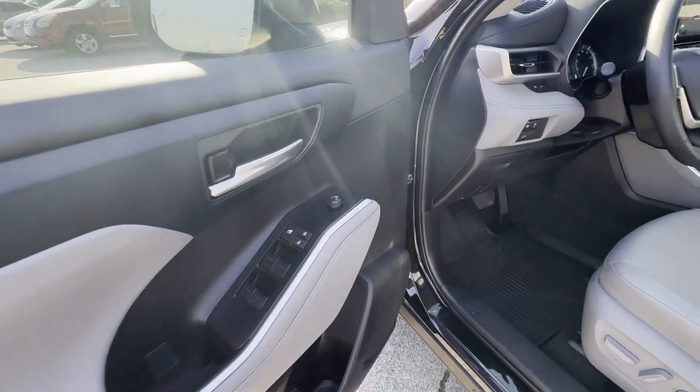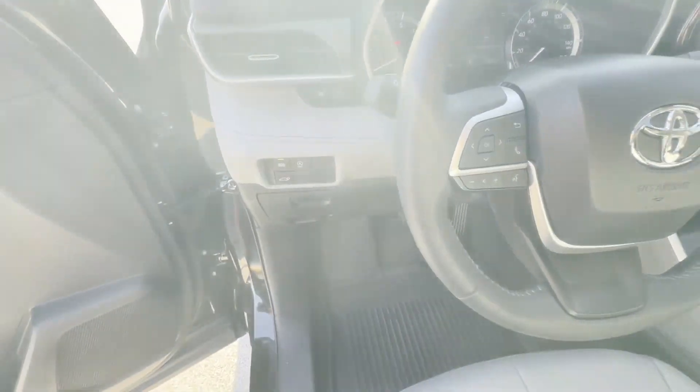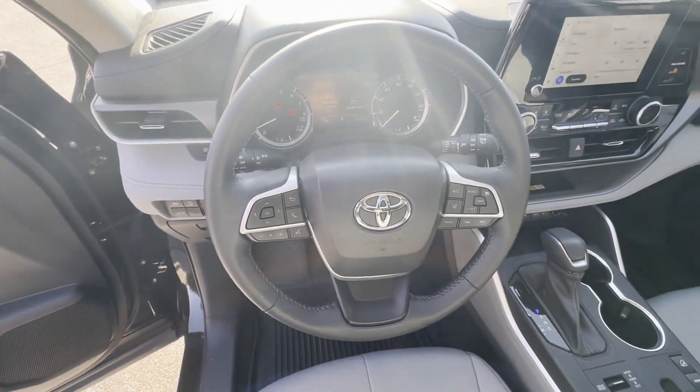Heated side-view mirrors, moonroof, backup camera, tinted windows. This is a top-rated dealer. Get pre-approved now and make this your next vehicle.